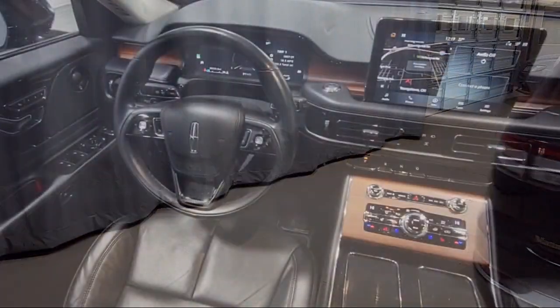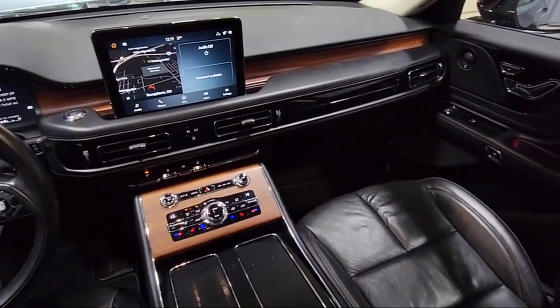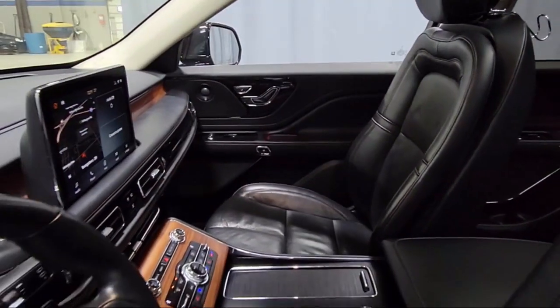Additional features include HVAC memory, keyless entry, outside temperature display, Sirius XM satellite radio, and it has less than 30,000 miles on the odometer.